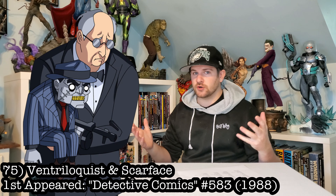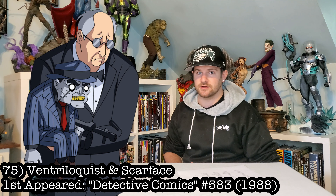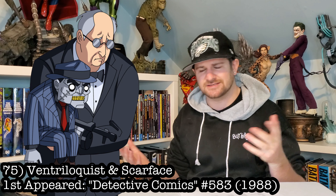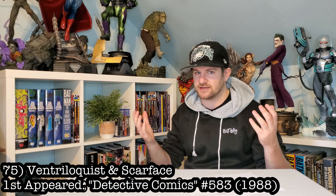You know I started my statue collection with Batman, so I gotta get some Batman villains in here. Some of them still haven't been made. Let's go Ventriloquist with Scarface, obviously. This would look great — I got a 9.8 of their first appearance, so it only makes sense that I have a statue.